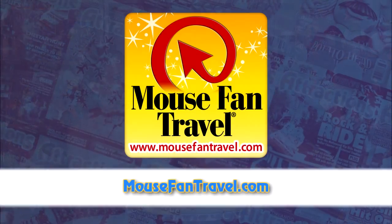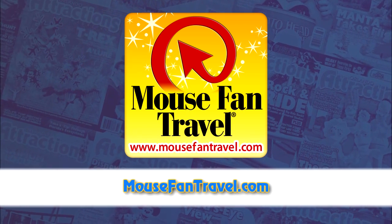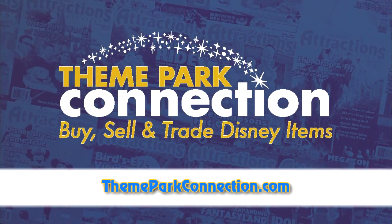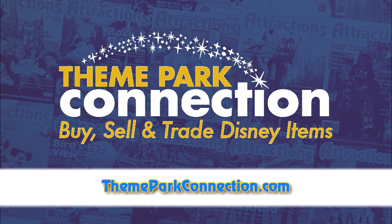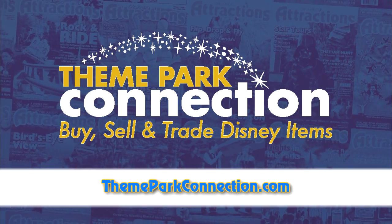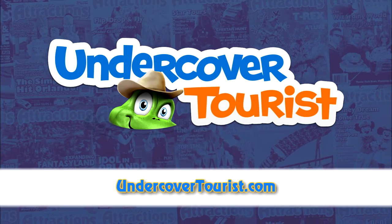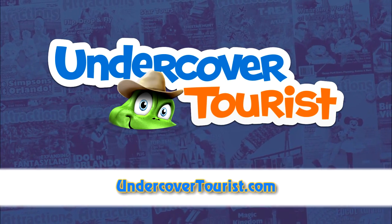We want to thank Mouse Fan Travel — let them plan your next trip, whether by land or sea. For a free quote without obligation, visit mousefantravel.com. Many thanks to Theme Park Connection, where you can find the best in Disney, entertainment, and NASCAR memorabilia, at themeparkconnection.com. We are also thankful to Undercover Tourist, our recommended supplier of discount tickets to Orlando and California attractions, at undercovertourist.com. You can watch a brand new episode of the show each week and follow us on Facebook and Twitter. Visit attractionsmagazine.com for news and videos. Subscribe to the magazine before the end of the month to start with our upcoming fall issue dedicated to Diagon Alley.